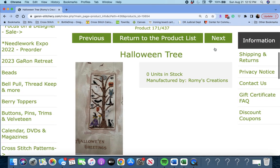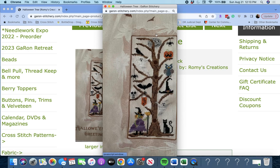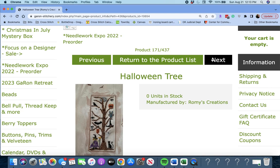Next up is 'Halloween Tree' by Rami's Creations. A very cute tree with all the little Halloween doodads on it — your witch's hat, ghost, spider, pumpkin, black cat, and a little banner that says Boo. Cute. Halloween Tree by Rami's Creations.